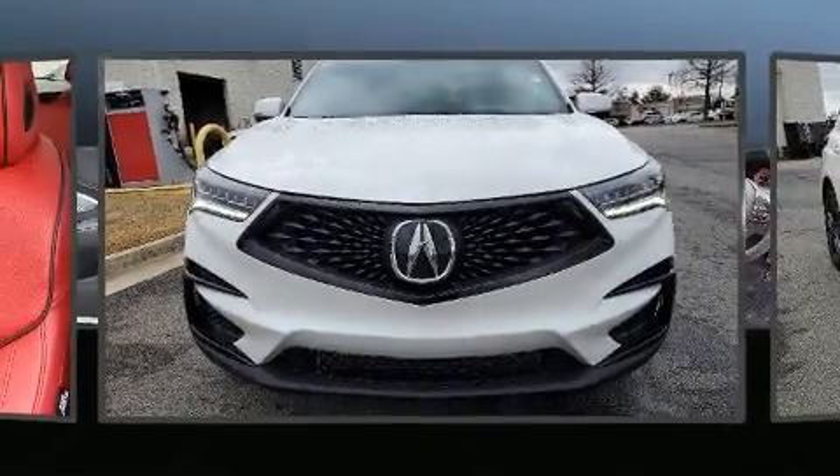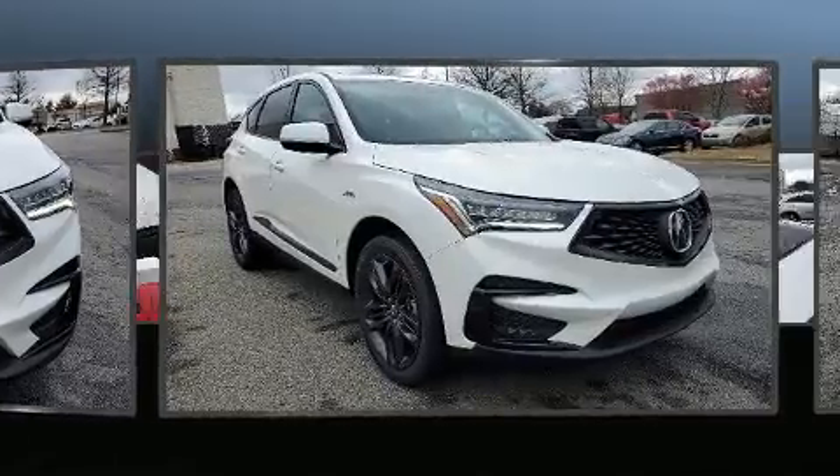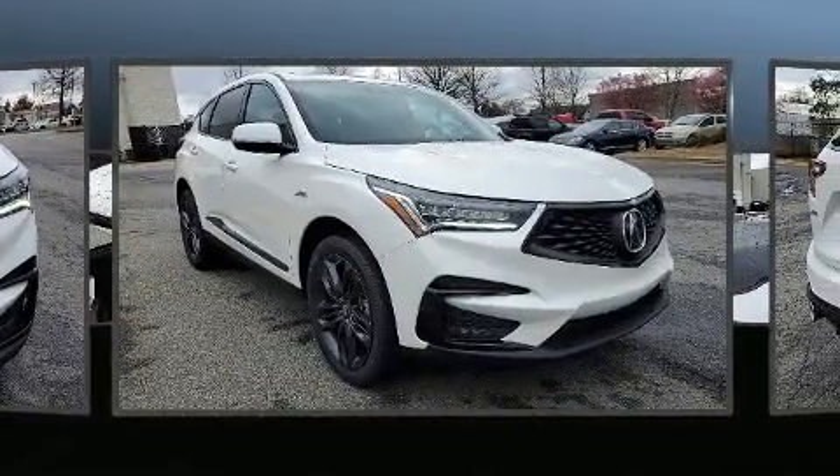Step into the 2020 Acura RDX. It features an automatic transmission, front-wheel drive, and a 2.0-liter 4-cylinder engine.